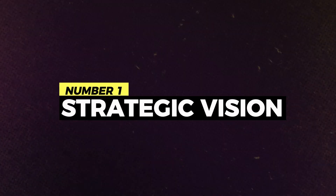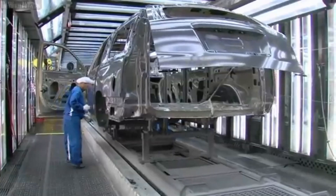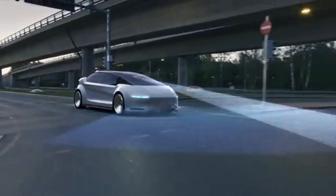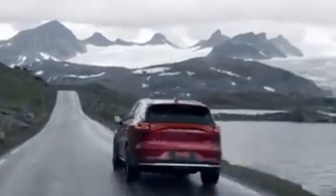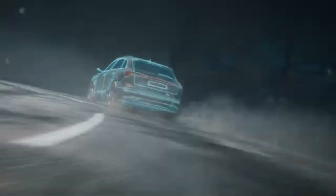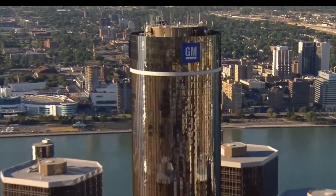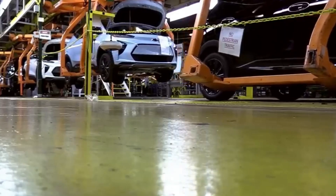Number 1: Strategic vision. General Motors' strategic vision for electric mobility is clear and ambitious. With plans to introduce over 30 Ultium-powered models by 2025, including 20 zero-emission vehicles, General Motors is committed to leading the transition to an all-electric future. By reinventing its business as an electric vehicle automaker and investing in cutting-edge technology and manufacturing capacity, General Motors aims to reshape the automotive industry and drive positive change on a global scale. This strategic vision aligns with market trends and reflects General Motors' commitment to sustainability, innovation, and leadership in the electric vehicle space.